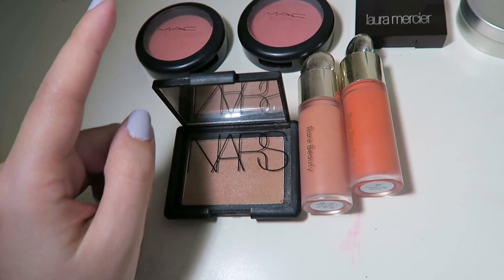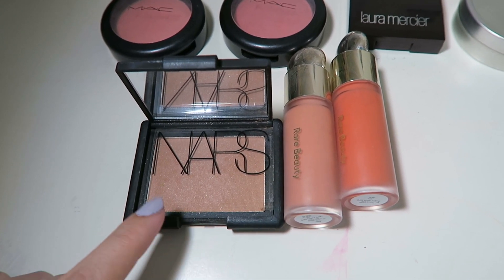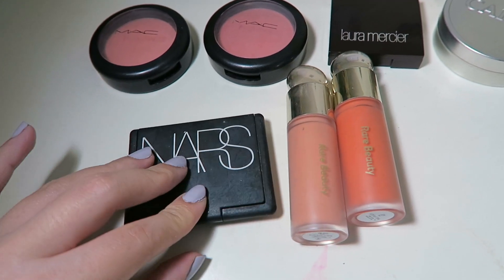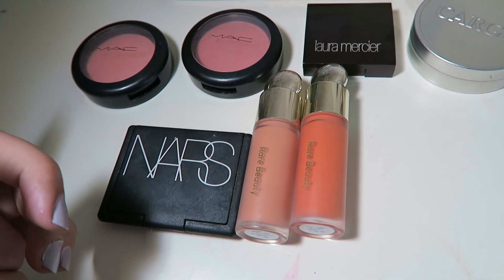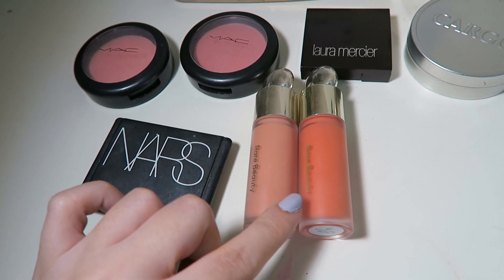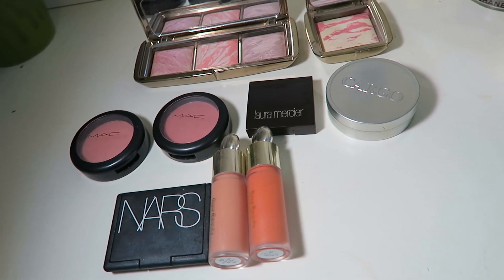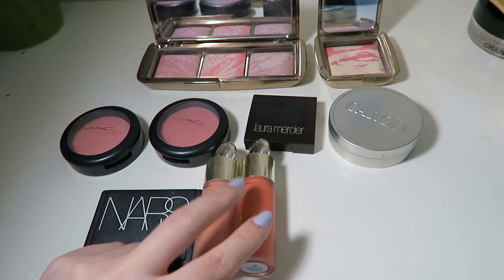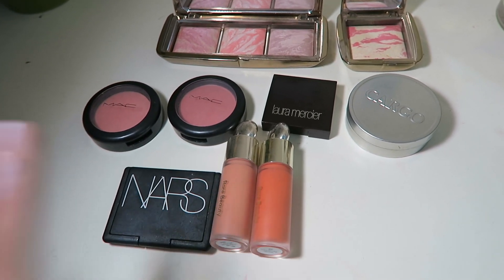I also have NARS Madly, which Kathleen Lights loves — it looks best when I'm a bit more tan, otherwise it looks really dark. Then the newest additions: the Rare Beauty liquid blushes in Bliss and Enjoy. One is a neutral with a hint of color, and the other is for a super peachy look. I love cream formulas too, so having these two liquid blushes fills a gap. I'm mostly happy with my blush collection, though I'd like to find that missing peach one.